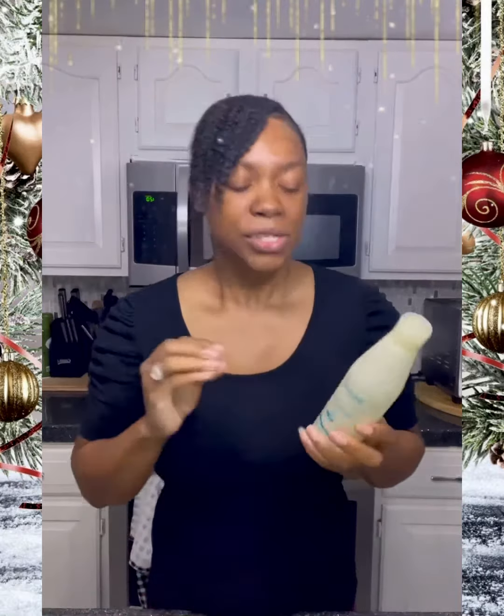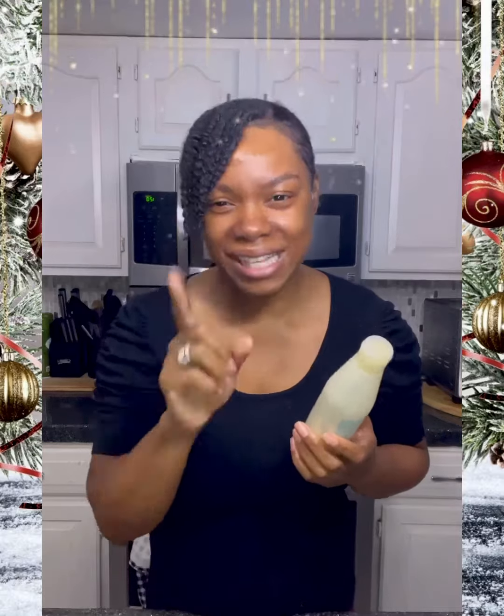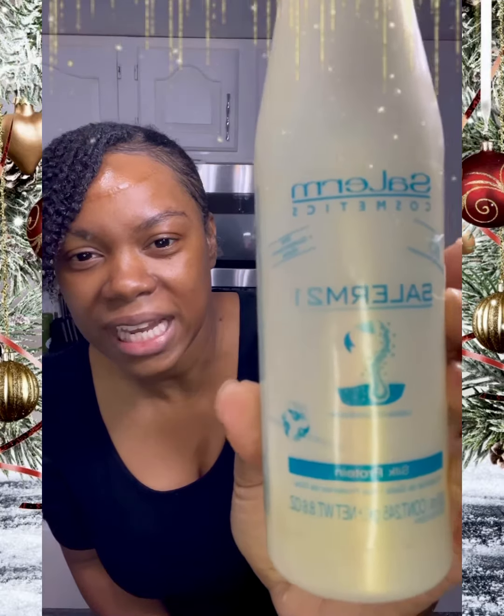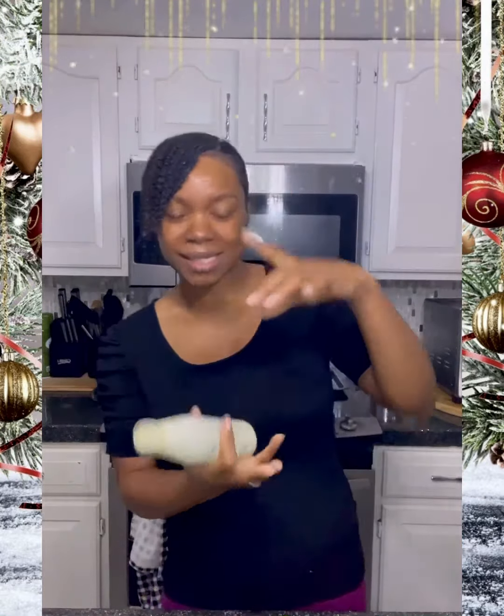If you're looking for a fortified leave-in conditioner that protects and repairs your hair, this is your product. This is Salerm and their silk protein leave-in. It does come in a bigger bottle as well as a jar, so once you try it and love it, you can get more in one shot.